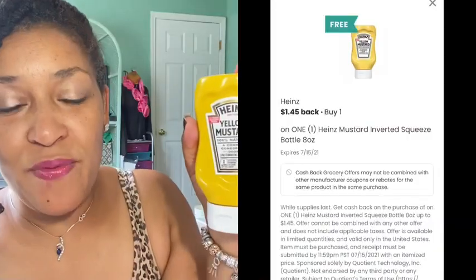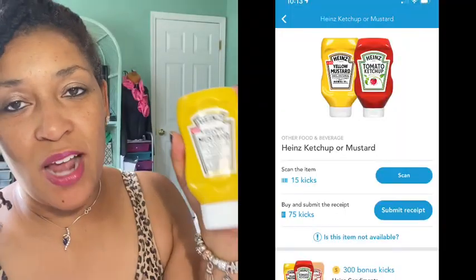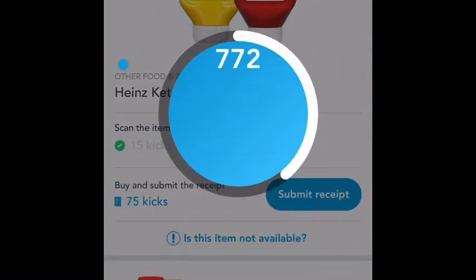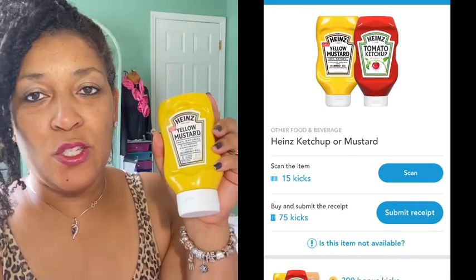Next I decided to get the Heinz mustard — this is the 8-ounce Heinz mustard. It was priced 98 cents in my Walmart. A $1.45 is coming back from Coupons.com for uploading the receipt and also on Shopkick. On Shopkick, to get in-store scan kicks you need to scan the larger size mustard — 75 kicks for uploading the receipt — for a total of 36 cents coming back from Shopkick, making the final cost free and an 83-cent money maker.